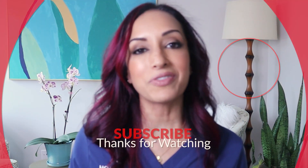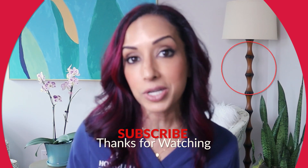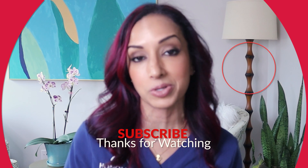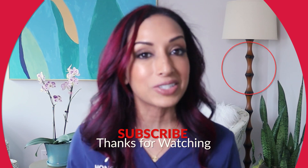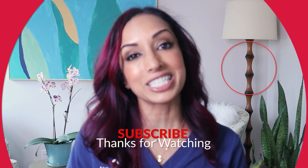Let me know if you liked this video by hitting that like button. Let me know what other topics you're interested in — I'm happy to produce that for you. So until next time, thanks so much for watching. Mahalo.